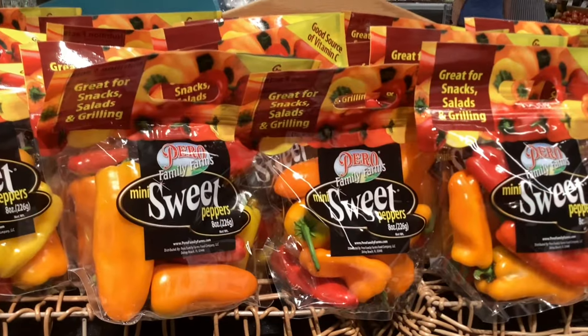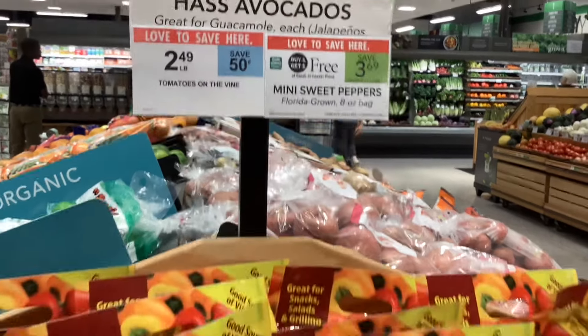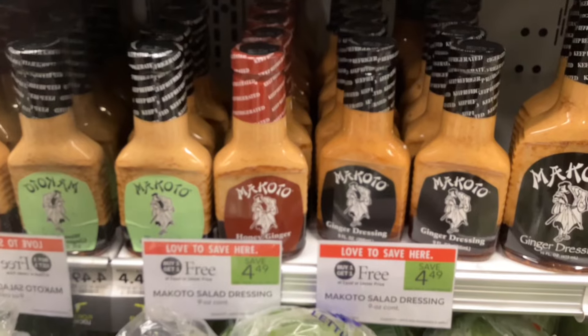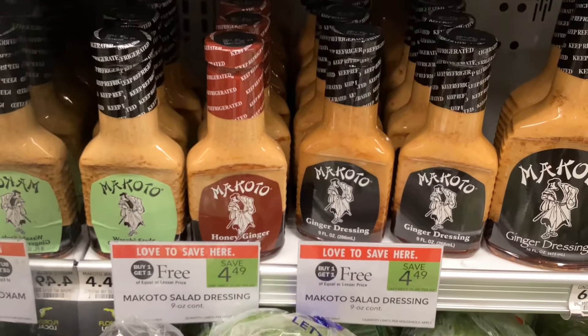In the produce department, we have these mini sweet peppers buy one get one free at $3.69, and then we also have the grape tomatoes buy one get one free at $3.99. In the refrigerated part of the produce section, we have these Makoto ginger salad dressings buy one get one free at $4.49.